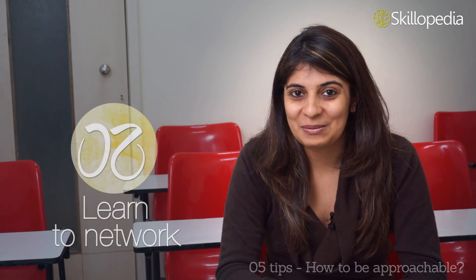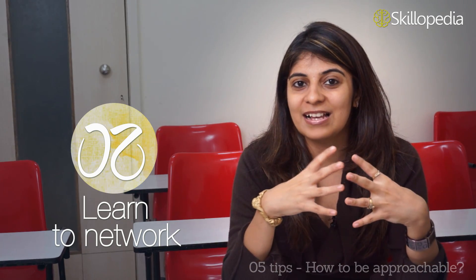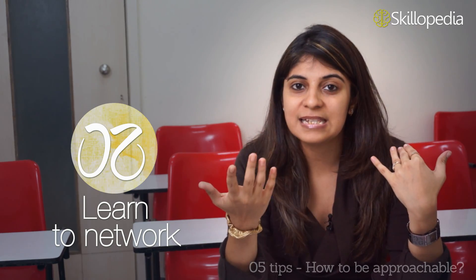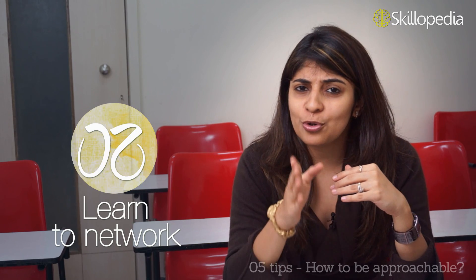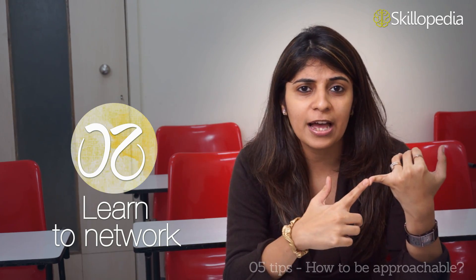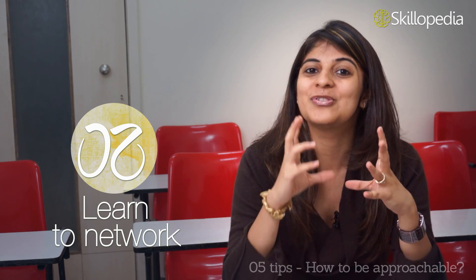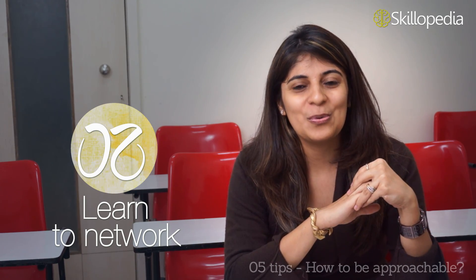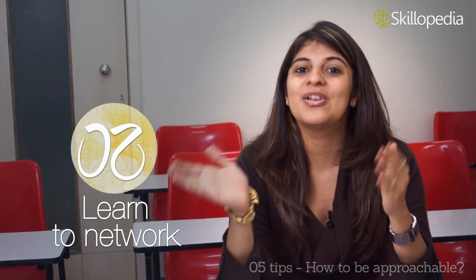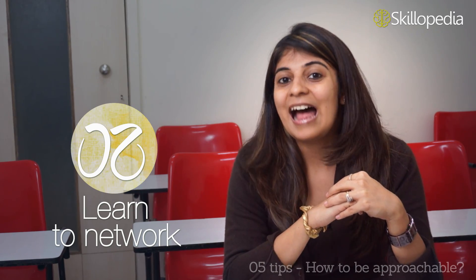The second trick to look more approachable is networking. Networking helps because you start getting recognized once you go to social or business events on a regular basis. You can establish connections by meeting new people and asking for their Facebook IDs, email addresses, or exchanging phone numbers to stay connected. Or you can ask your friends to introduce you to new people. This way you will build a new social circle and interact with people in a more confident manner.